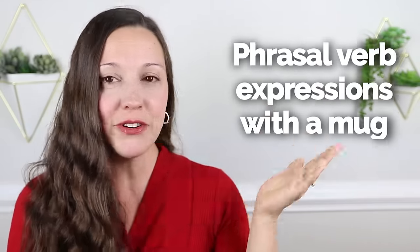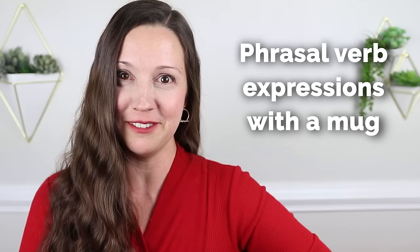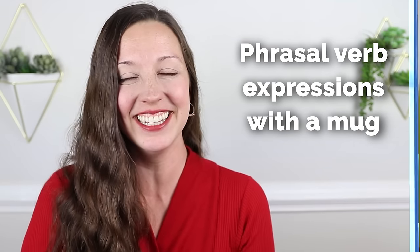Great work learning those questions and answers. Let's move on to a fun final 50 expressions: 50 phrasal verbs with one mug. Are you ready to learn 50 phrasal verbs with this simple mug? Let's do it.